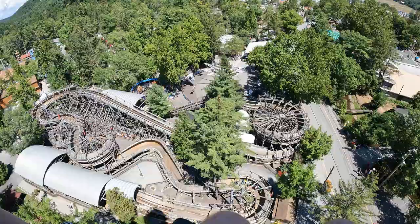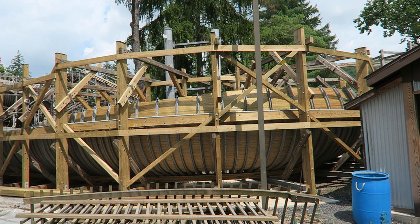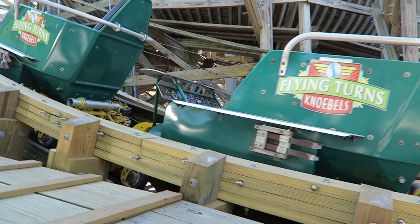Flying Turns at Knoebels is the only wooden bobsled coaster still in operation. This is such a unique ride, and we should be very thankful we even get to experience it. This coaster was plagued by construction and testing issues, so was it all worth it in the end? Find out in this review of Flying Turns.